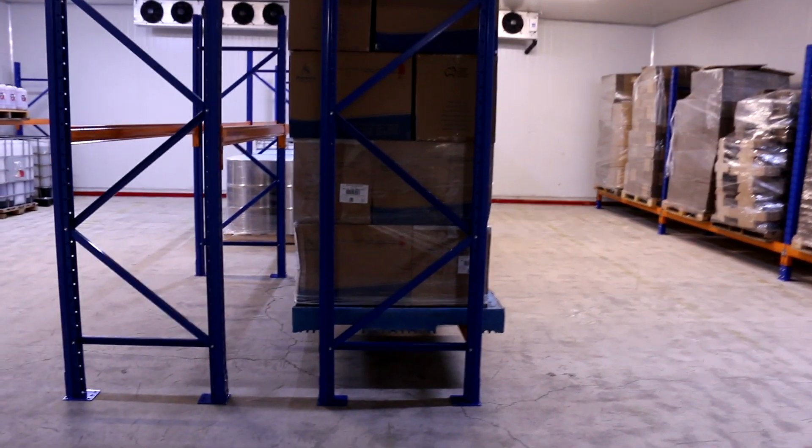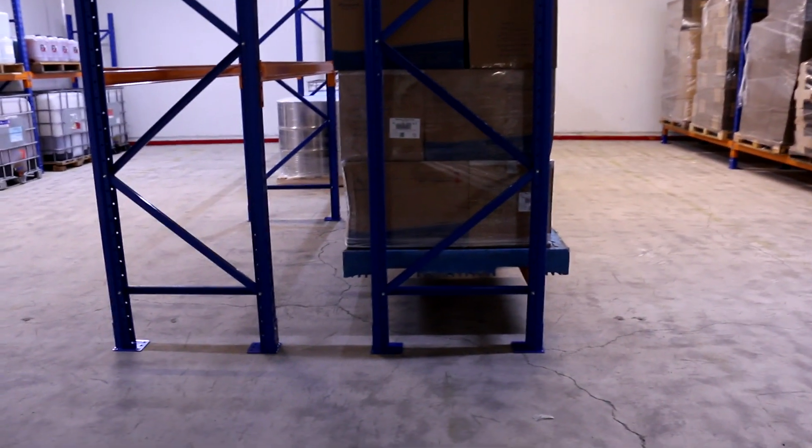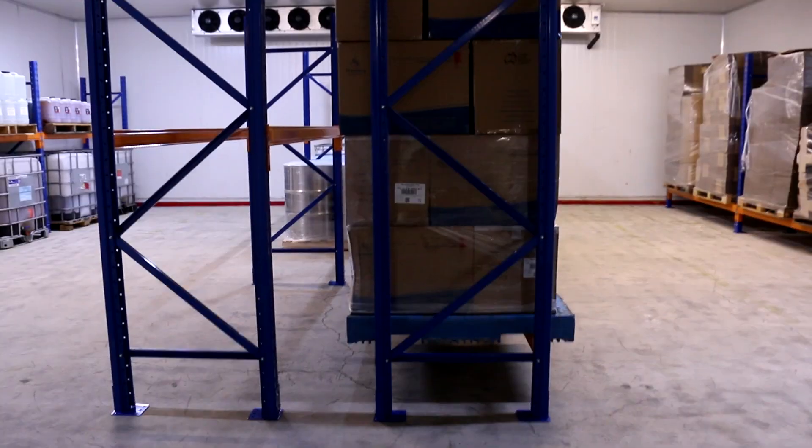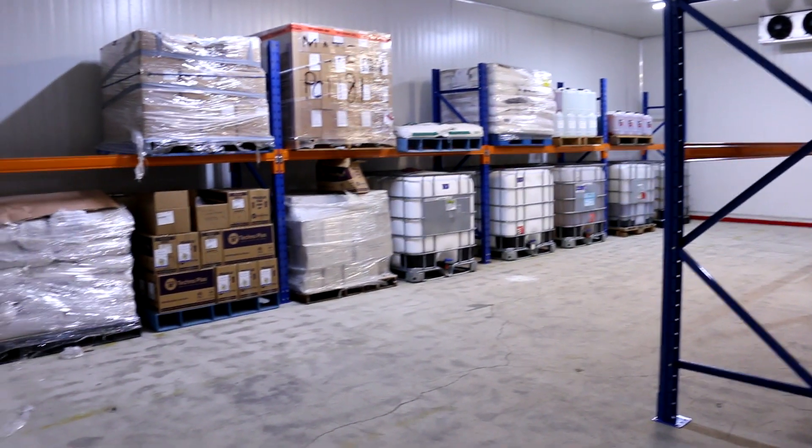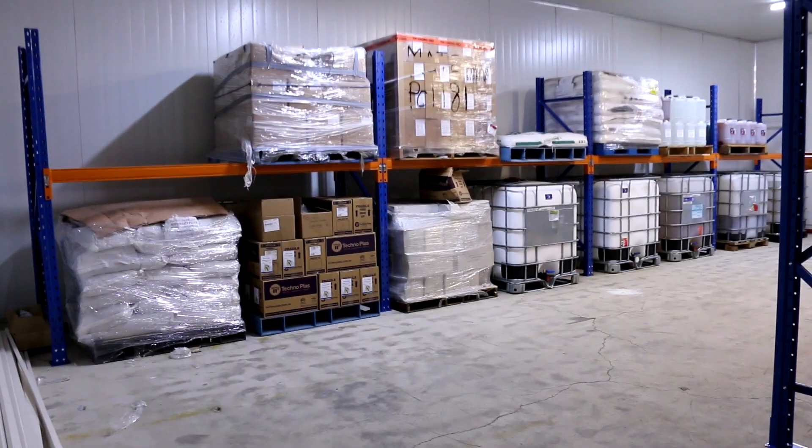Our first storage room has now been fitted out with its pallet racking. Stock is in place and you can see some stocks are all coming in.